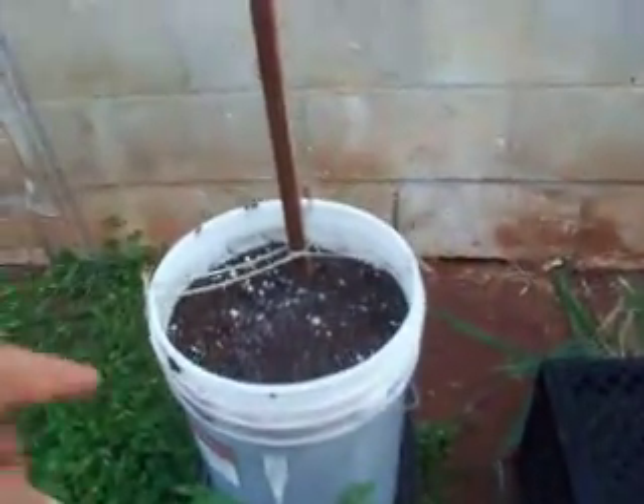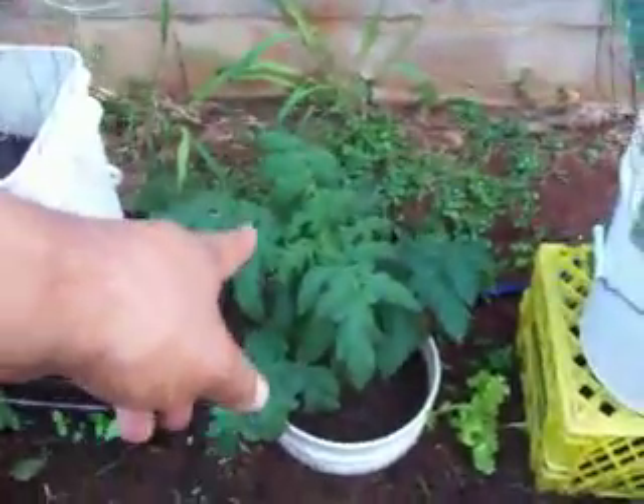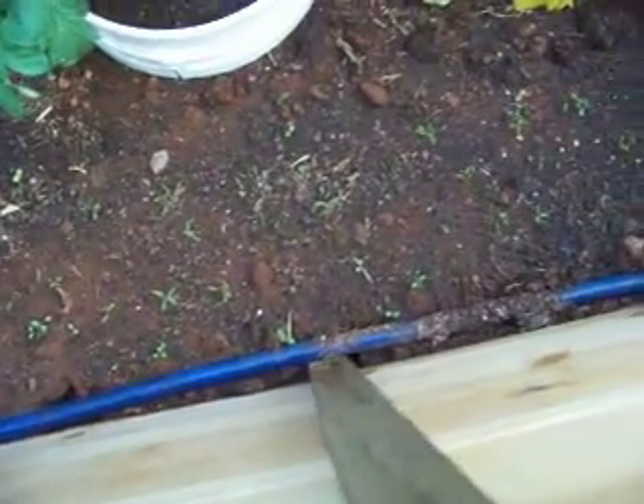Then I went and put another bush cucumber here. Got the slicing cucumbers here. Still got my patio tomato. I put carrots — see the little stems? These ones are actually planted by seed. These are Danvers carrots — that's what they were. This is different from the Nantes.